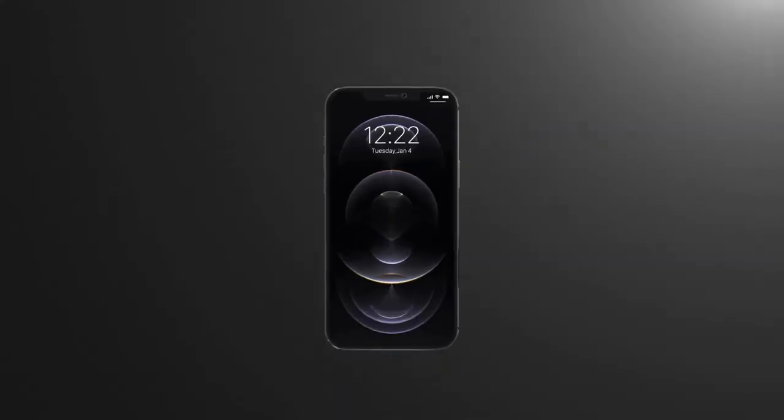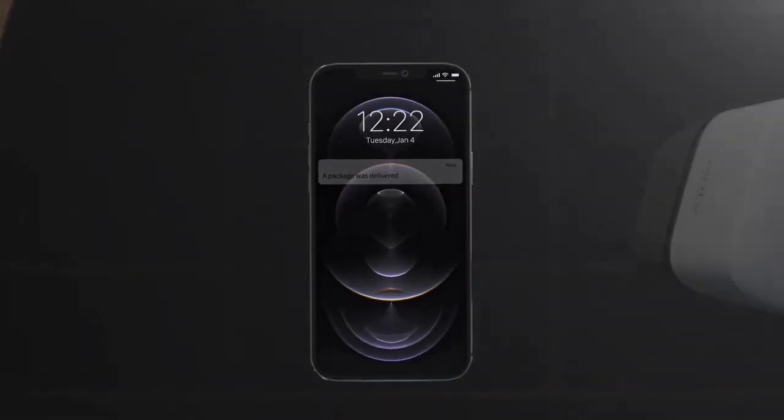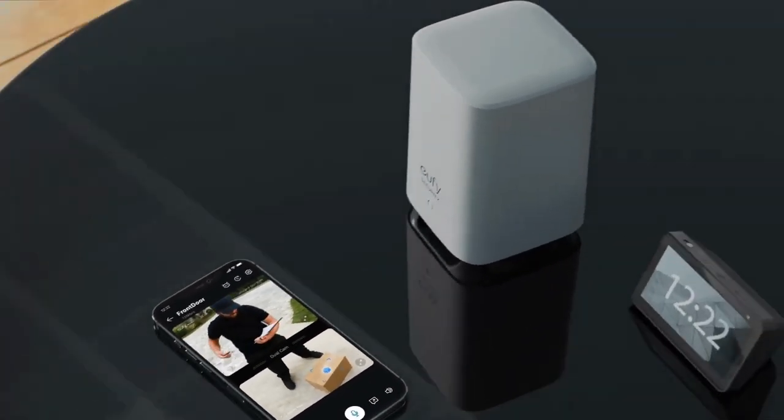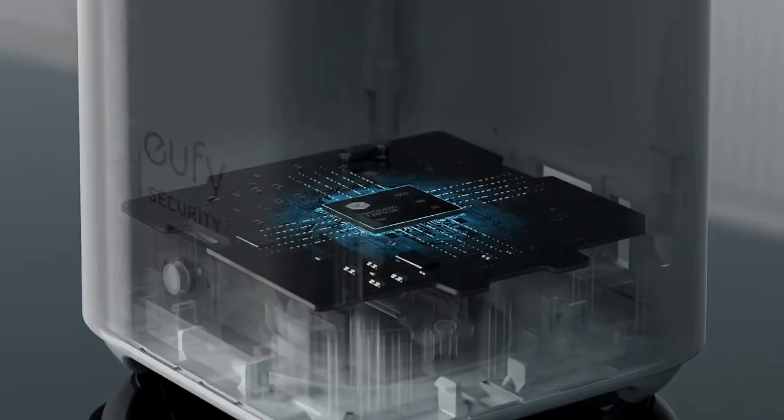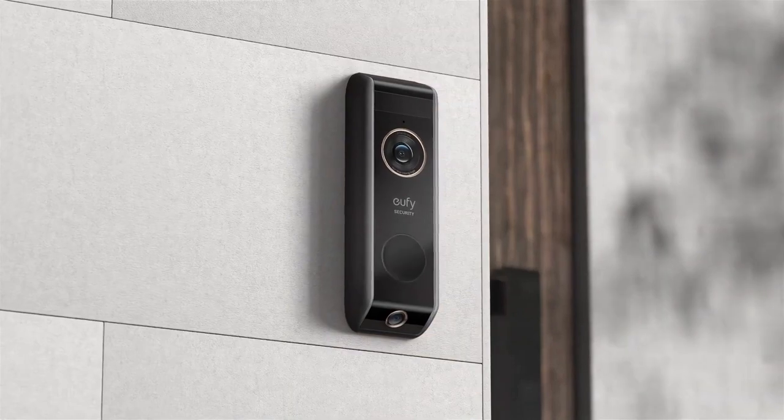This Eufy doorbell does come with a tad more bulk than some competitors, and its non-swappable battery can leave you temporarily defenseless during recharging. Plus, while it plays nice with Alexa and Google Assistant, HomeKit aficionados will be left yearning for support.